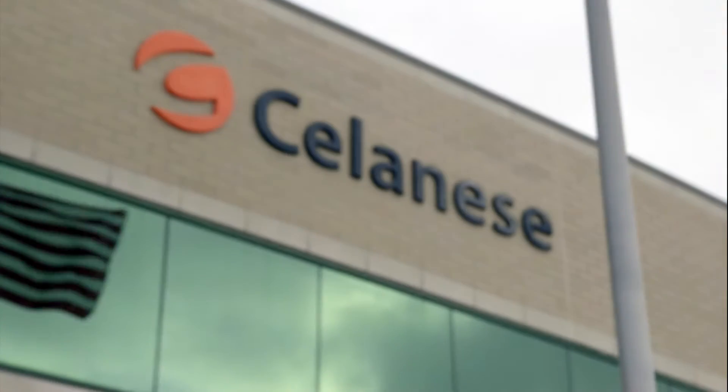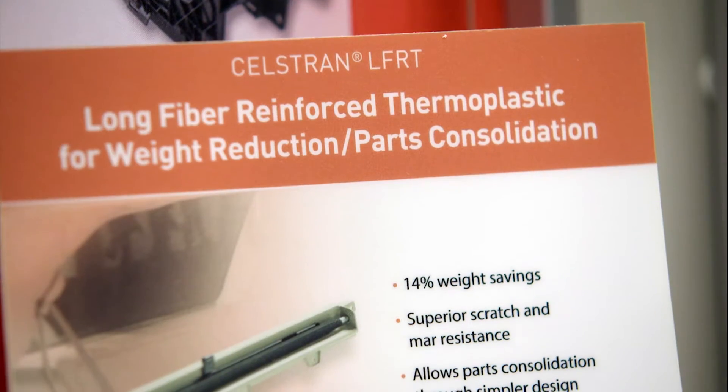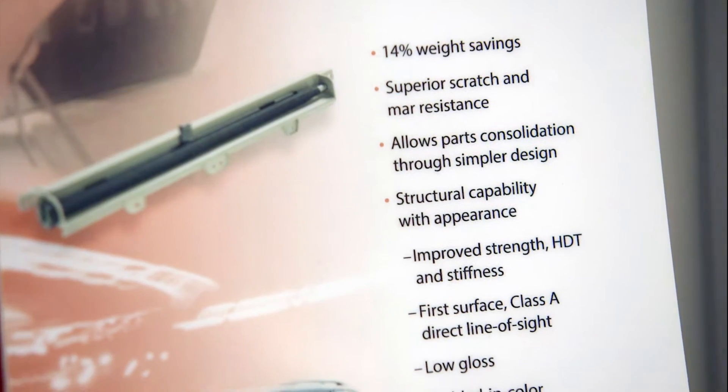I'm Jeff Helms, the Global Automotive Manager for Selenys. I deal with the transportation side of the business. Selenys Engineer Materials is really focused on engineering plastics for end items like automotive, consumer, medical, and industrial.